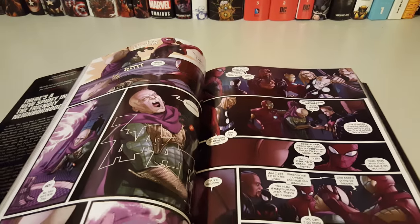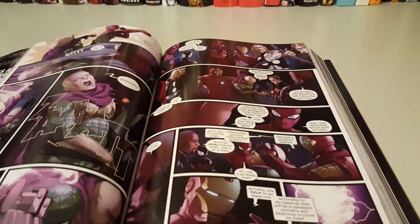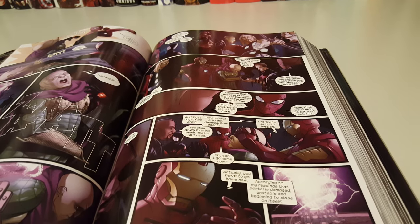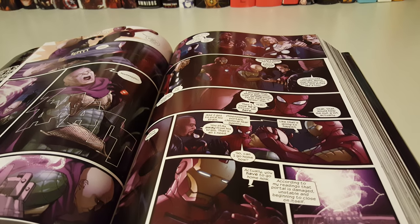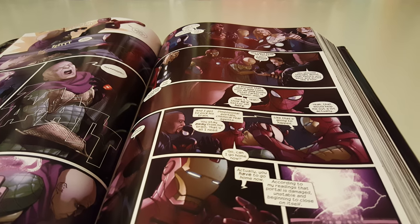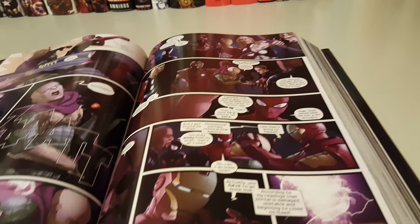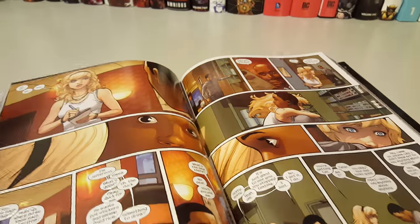I'm hoping they print a second volume. For some reason, Brian Michael Bendis has a hard time getting another volume of his runs published — for whatever reason, I don't know — but yeah.